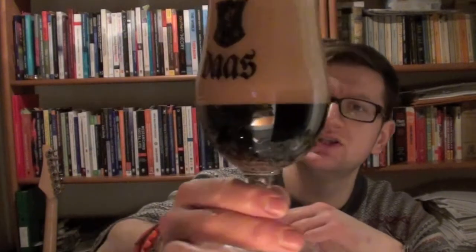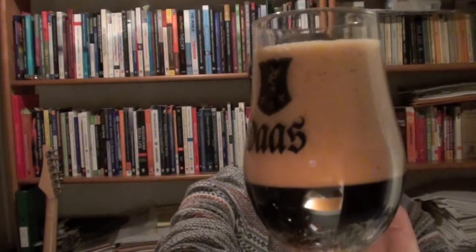Terrible pour, but as you can see it is a wonderful pitch black — actually, it's got a little bit of brown to it. It's almost like a very dark brown, twinge on the end of black. And a fantastic, really super milk chocolatey head on it. The head's almost as dark as the blooming beer.